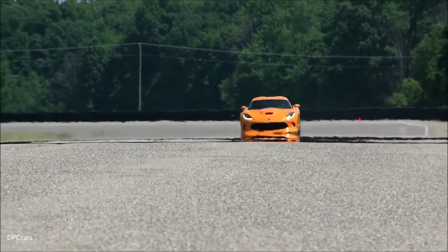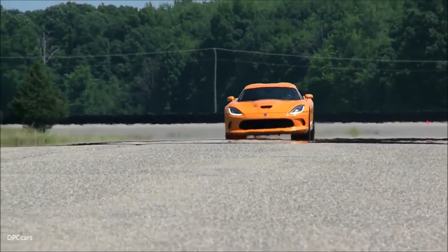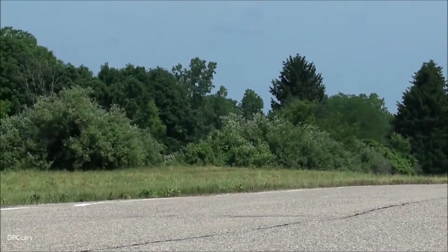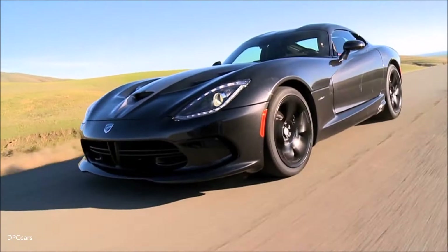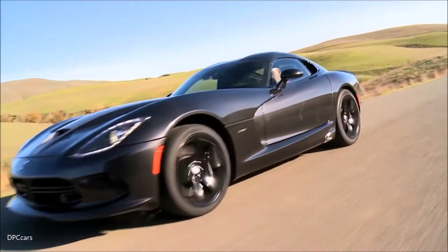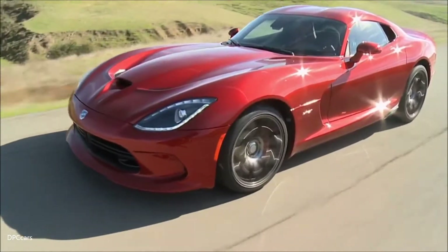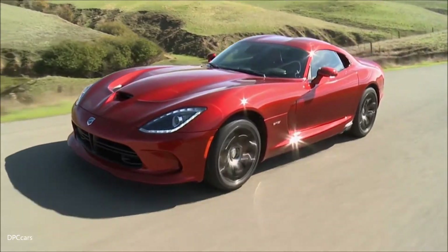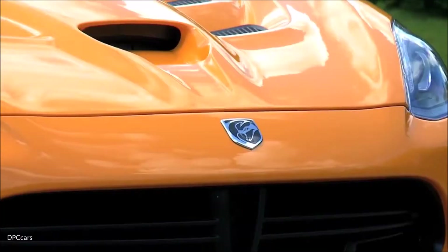We believe the Viper really is the flagship of the brand — it always has been. Viper started it all back in 1992, 1993, and it became known as the SRT10 Viper in 2003. So really, SRT has been around about 10 years, and we formally made it a brand back in June. The Viper going forward will be known as the SRT Viper, because it so represents what we're all about.